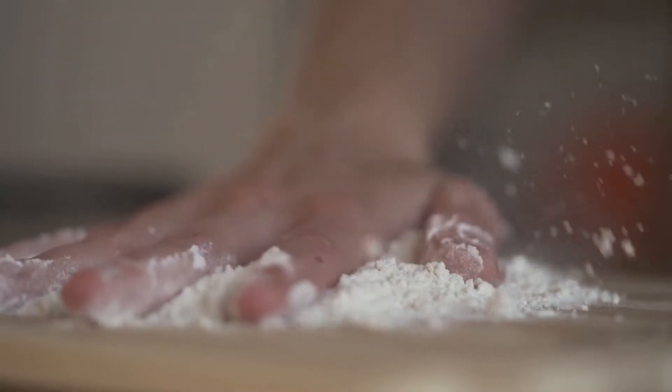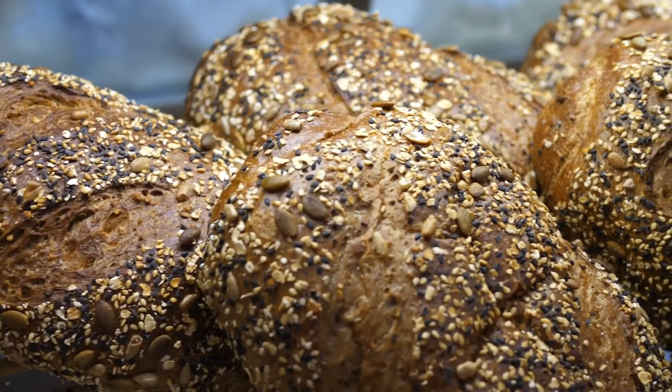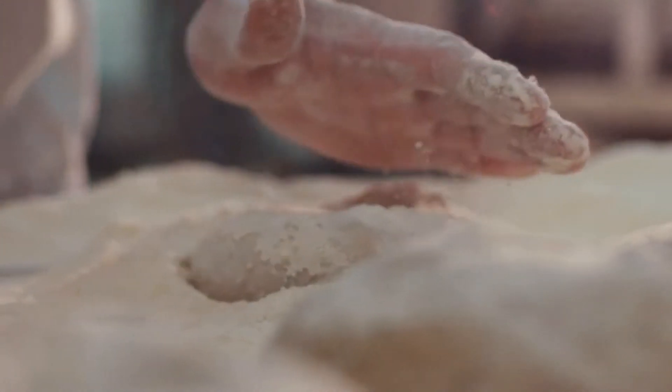One of the biggest and most common sources of inflammation is from gluten-containing grains such as wheat. All grains contain some form of gluten in some amount — wheat is just the one that gets the most attention.